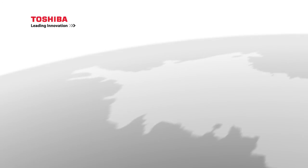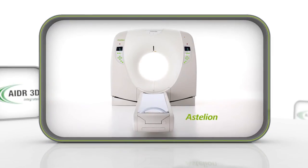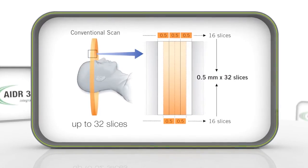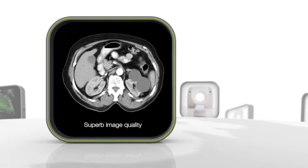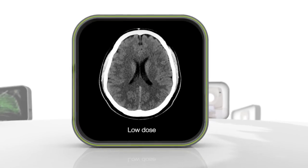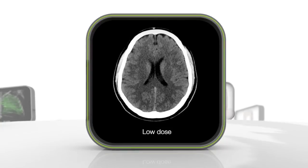Toshiba Medical Systems introduces environmentally friendly CT: the Astelion series. Available as 16 and 32 slice models, it gives you superb image quality, taking into account your patient's well-being and the environment we live in.